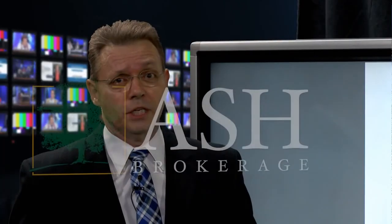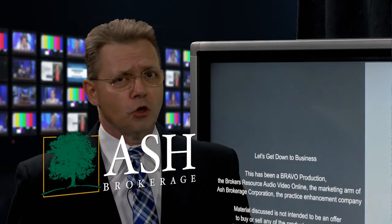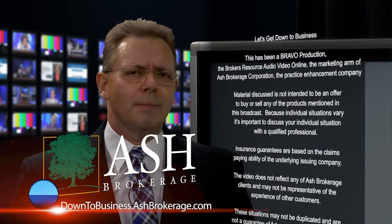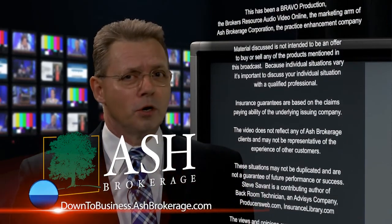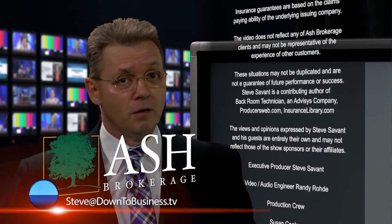That's all the time we have for today's show. Remember, before moving forward with any of the ideas on our show, always consult your tax advisor, legal counsel, or your broker-dealer compliance officer. Missed an episode? Just hop out to our video archives, and remember — you could be wiser as an educated advisor. I'm Steve Savant. We'll see you.